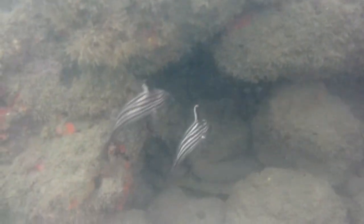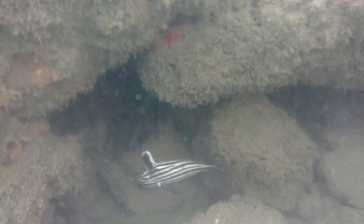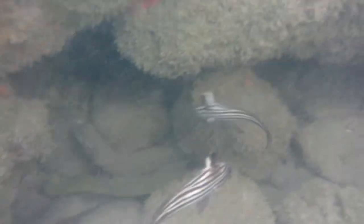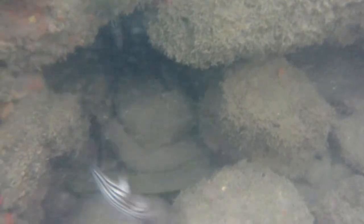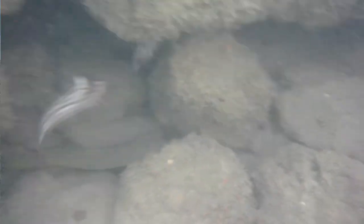They live in rocks and in coral reef and they eat crab, shrimp, and invertebrates. They're very non-aggressive so they commonly live with other species of fish — as you can actually see in the background there, they share that cave with a few different other species of fish.